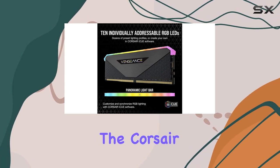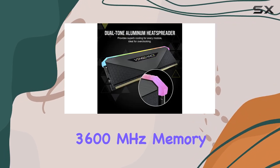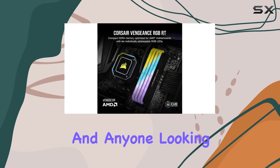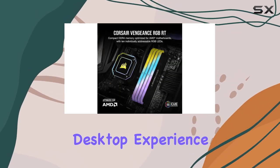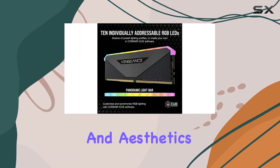Overall, the Corsair Vengeance RGB RT 32GB DDR4 3600MHz memory kit is a solid choice for gamers, content creators, and anyone looking to elevate their desktop experience. It's reliable, customizable, and packs a punch in both performance and aesthetics.